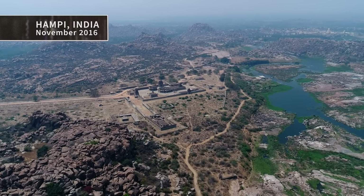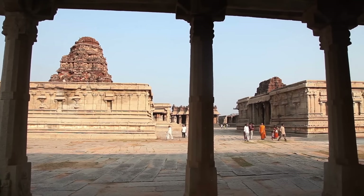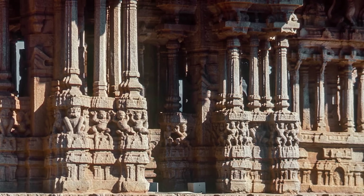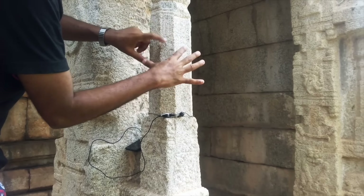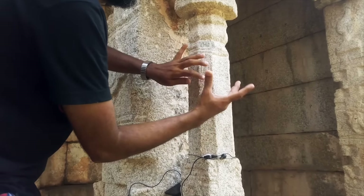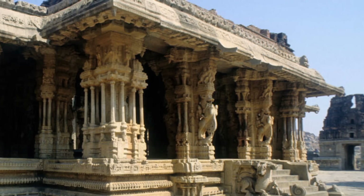It's November 2016, and Sunil Krishnan has made a pilgrimage to the ancient village of Hampi to explore the beauty and antiquity of the Fatala Temple. The temple's biggest attractions are 56 mysterious pillars made of solid granite that somehow produce musical notes when struck. Journalist Eric Grunhauser says visitors to the ancient site have been fascinated by these musical pillars for more than 500 years.